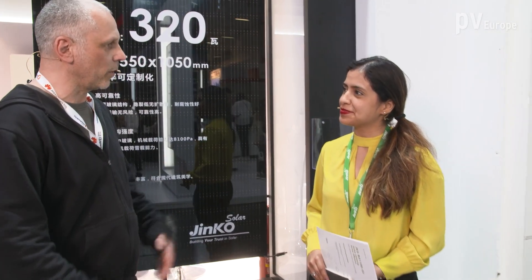Welcome to the booth of Cingu Solar. I welcome Ms. Johanna Bonilla. She is a technical service manager of the company. Cingu Solar up to now is known as a module producer, but now you widen your portfolio. What can the installer now get from you?